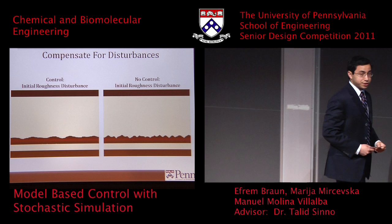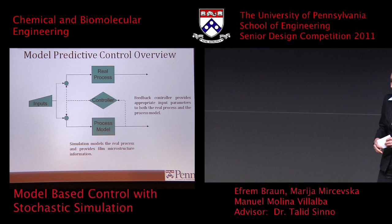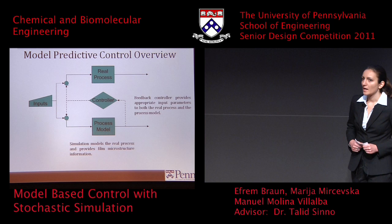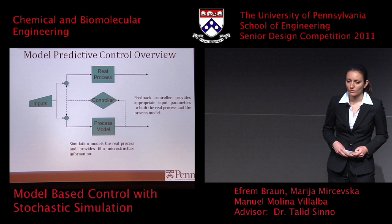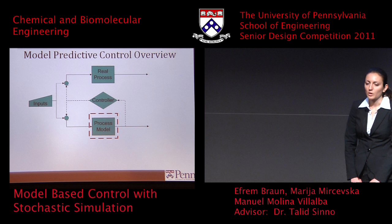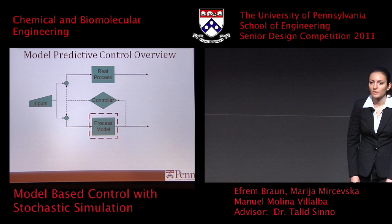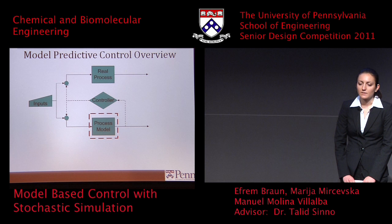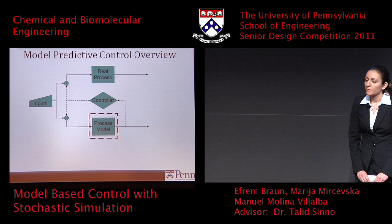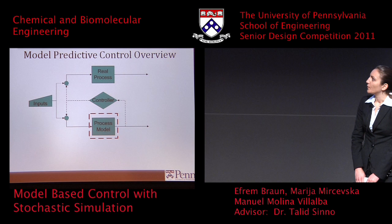A suitable approach for controlling thin film deposition processes is model predictive control. It has been shown to provide better results for stochastic processes than conventional control types such as PID controllers. The model predictive approach uses simulation software to model the process — that's the process model block on the diagram behind me. The simulation software models the physical process, mimics the evolution of the film, and acts like a computational microscope, providing information on the film microstructure that would be difficult to obtain through real-time measurements. This information is used by the controller to select appropriate input parameters, which are fed back to the process model and to the real process running in parallel.